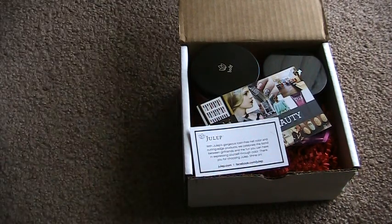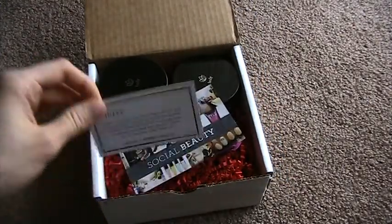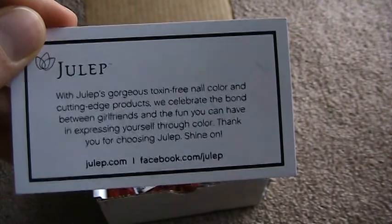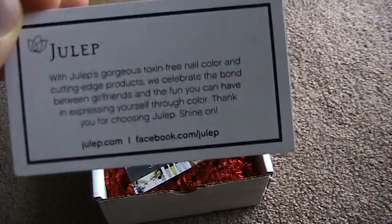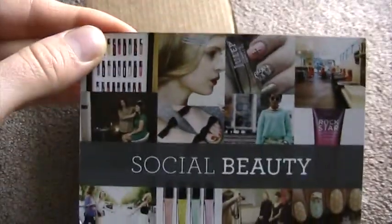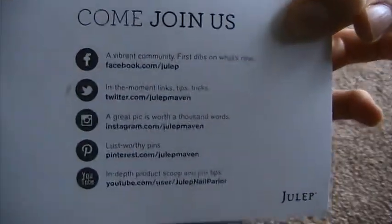Going through the first original box I got — they include a card that kind of talks about their polishes and their girlfriend program, and then there's also a card called Social Beauty that shows you how you can get ahold of them.